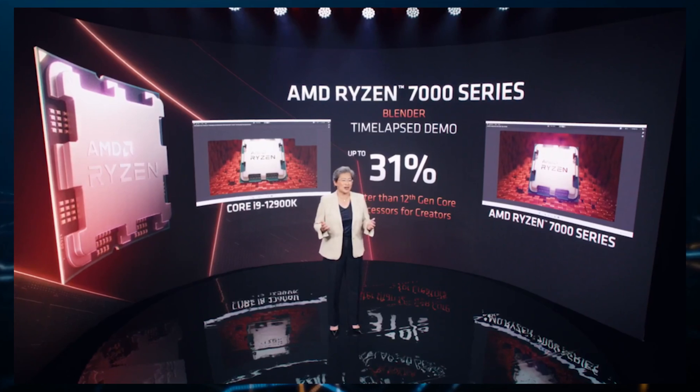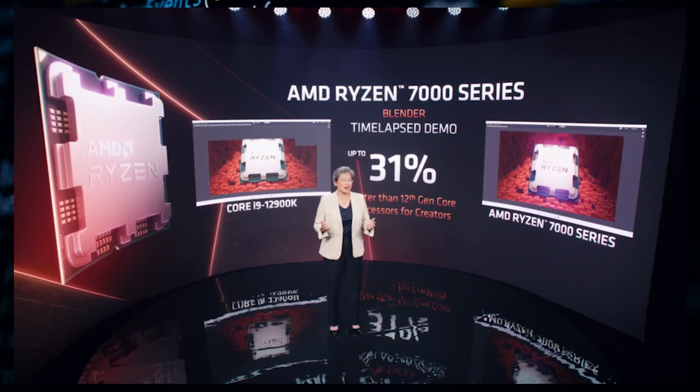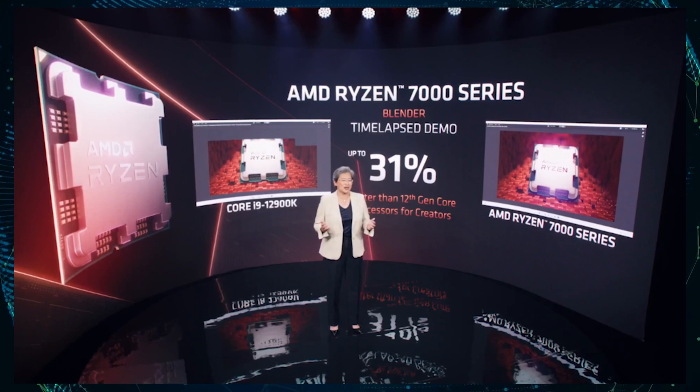The chip being a pre-production 16-core sample makes this even more impressive, since we can expect even better CPU performance with final samples. AMD also showcased a rendering demo of its pre-production Ryzen 7000 series desktop CPU against the Intel Core i9-12900K.